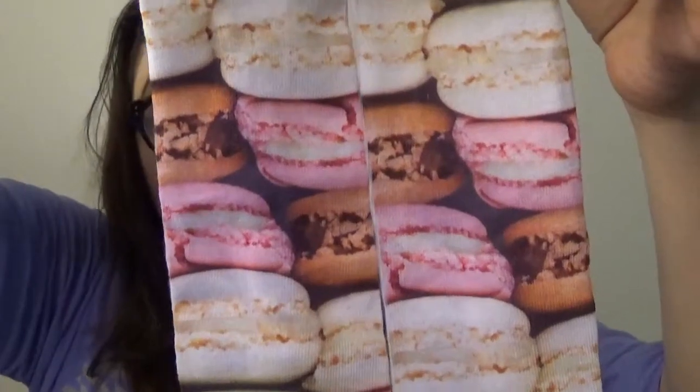I received this thing from eBay. I ordered these on eBay for like $1.20 or even $0.79, and they are macaroon socks. Take a look — everyone knows I love macaroons. Look at the colors, look at the macaroons. They make me hungry. I'm going to go buy macaroons tomorrow.